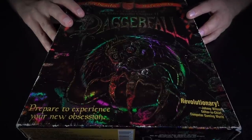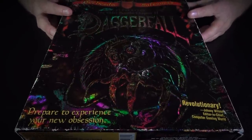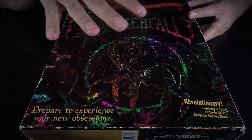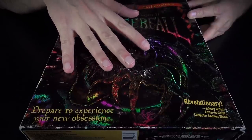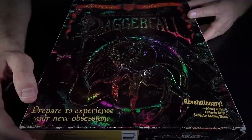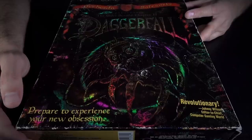Daggerfall came out before I was aware of the Elder Scrolls. I came into the series with Morrowind, which was obviously a landmark title. I've gone back and tried to play a little bit of Daggerfall, but never very far. It's available for free on Bethesda's website — Bethesda.net — you can get it for $0 and play through it there via a DOSBox emulator.